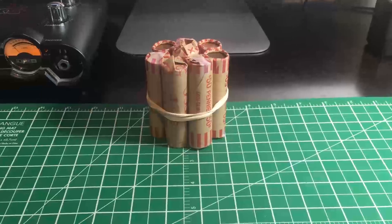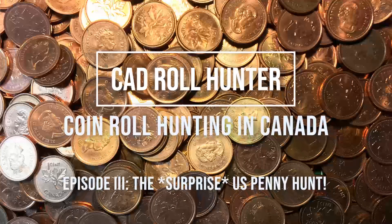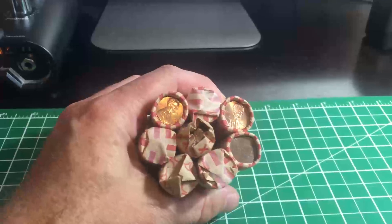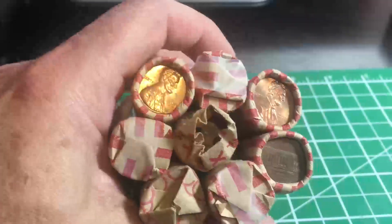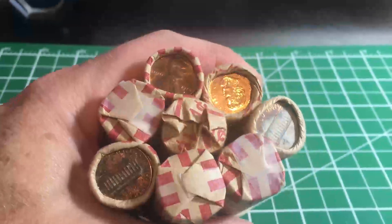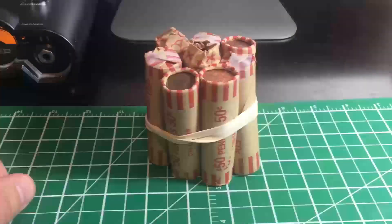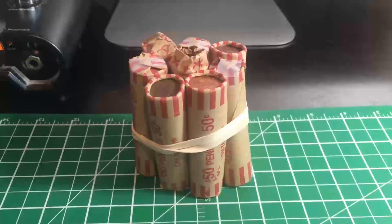Hello everybody, this is James and my channel CAD Roll Hunter. We've got pennies today — just eight rolls. I went to my local bank and asked what they had. Looking at the enders, four of one side are American, three of the other side are American with one Canadian. It's very possible we'll find a whole bunch of US coins, since Canadian pennies haven't been circulating since 2012.